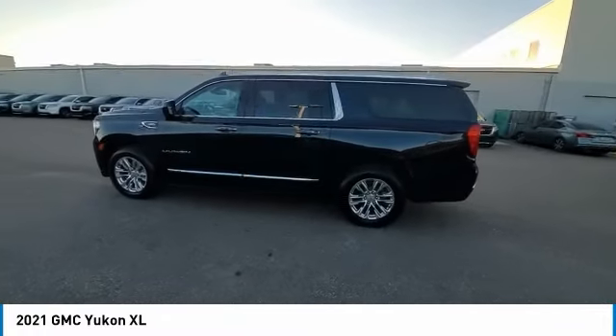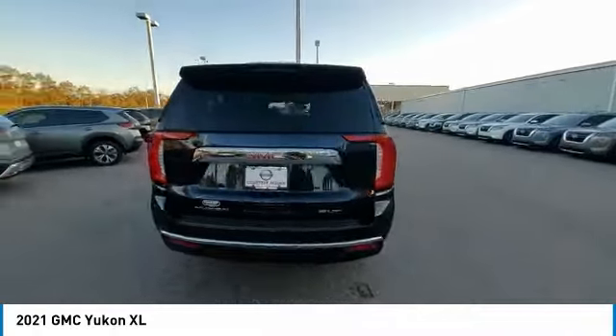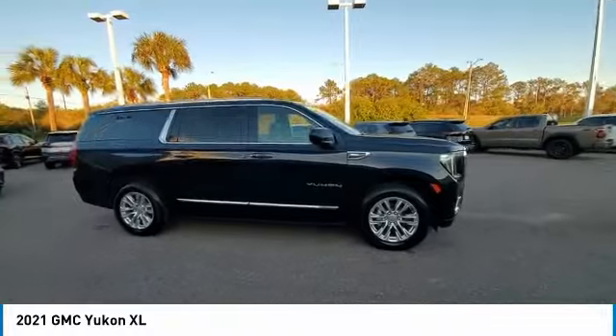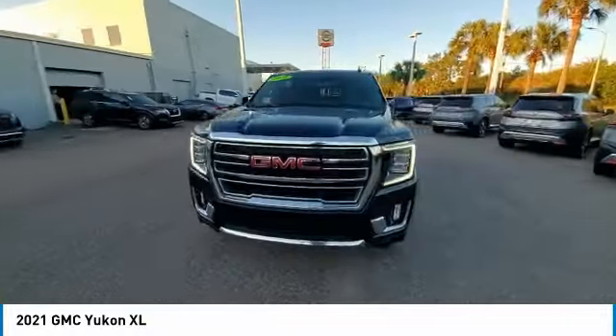Here are some of this vehicle's great options: rain-sensing wipers, heated mirrors, electronic stability control, alloy wheels, power liftgate, brake assist, traction control, remote keyless entry, fog lights, and speed control.